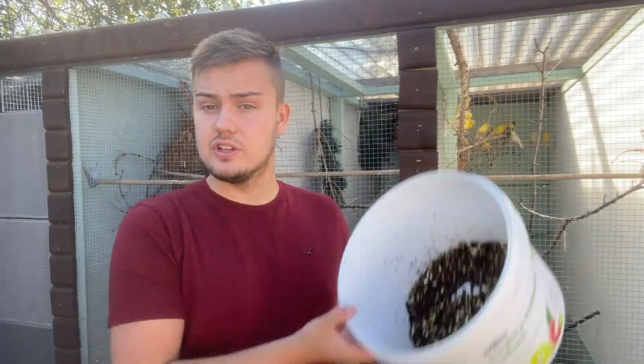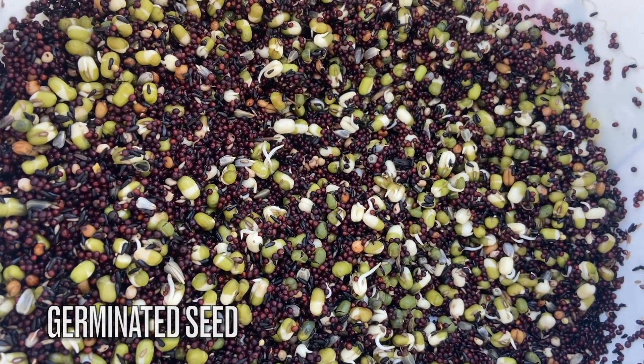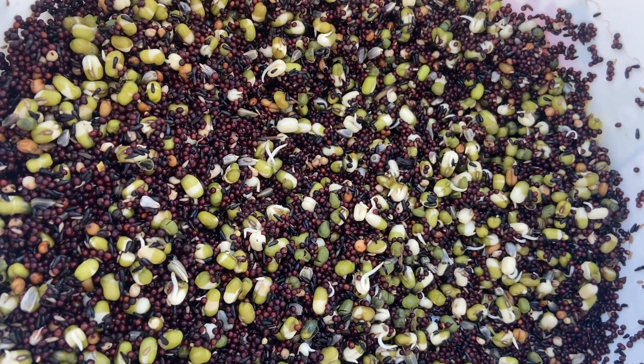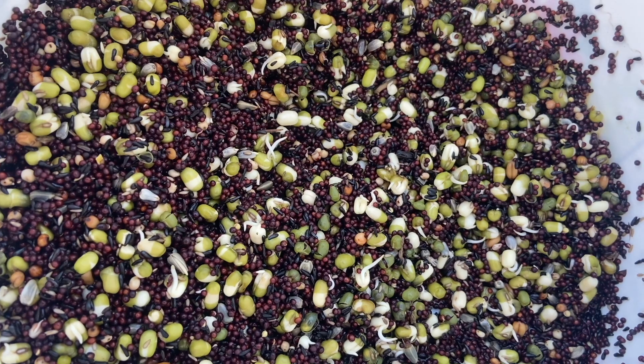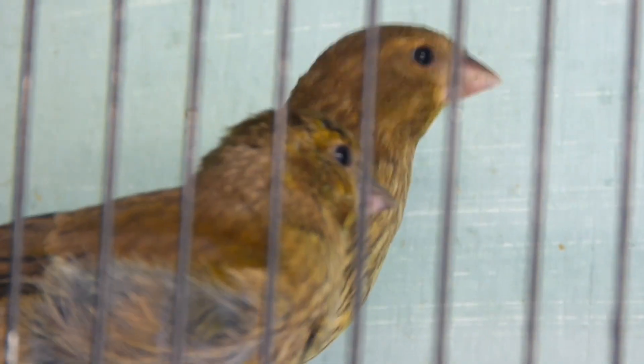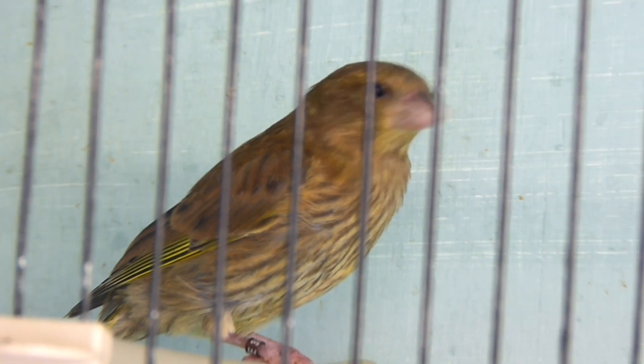I also offer germinated seed, consisting of various seeds which are readily germinated — things such as mung beans, niger, rapeseed, safflower, dori, wheat and lettuce seeds. The birds take this quite readily, with both parents feeding their youngsters and the youngsters when they've just fledged the nest. It also helps keep them hydrated by providing that moisture content which they need when they're still in the nest.